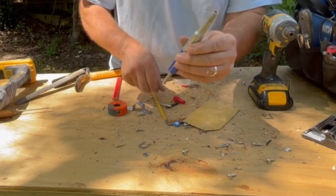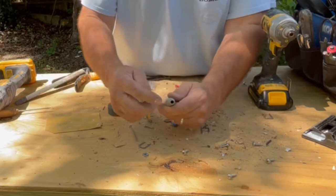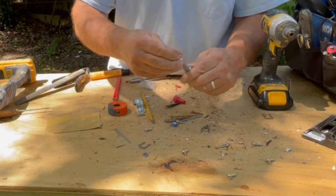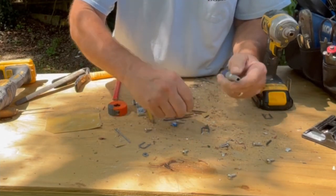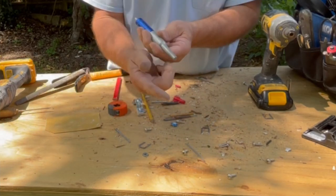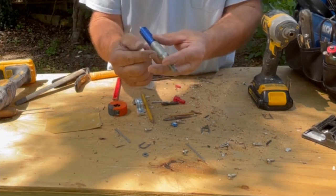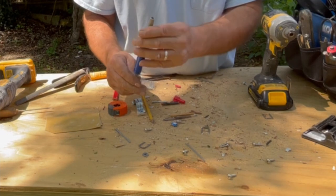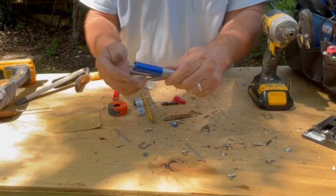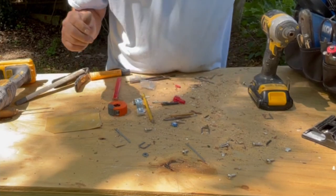This tool here — you put an aluminum nail in that hole, hit on this end, and that sets the aluminum nail. You cannot hold an aluminum nail without smashing your fingers or it bending — it needs that support. That's a great tool, this one's made by Cobalt. It's really only useful if you're going to do some flashing with aluminum nails.